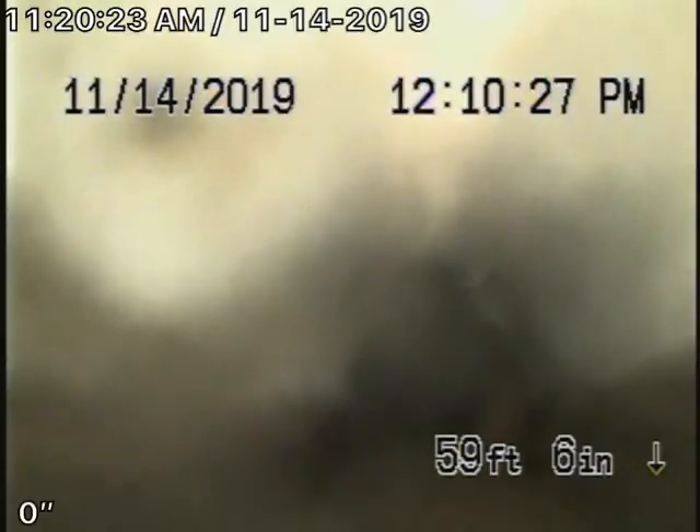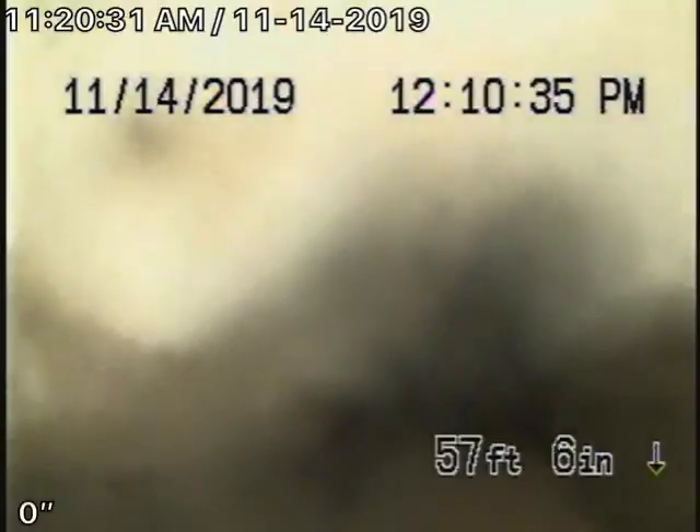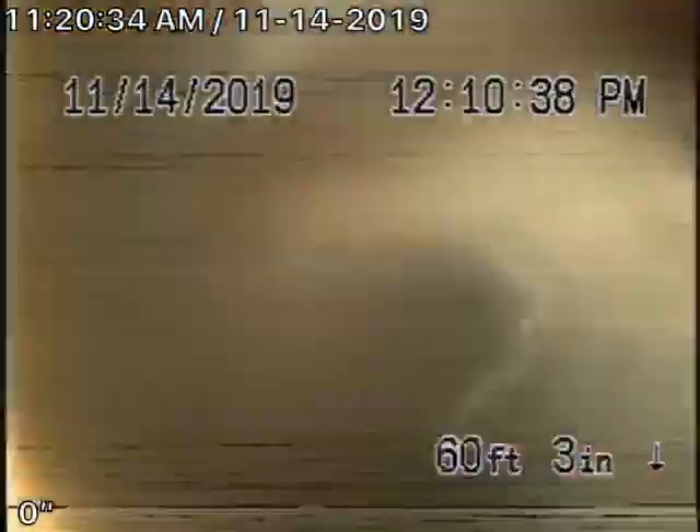I had just gotten done recording a six-minute video and then my equipment crashed, so I lost that video. We're currently sitting at the end of the private portion of the pipeline where it transitions from private to public.